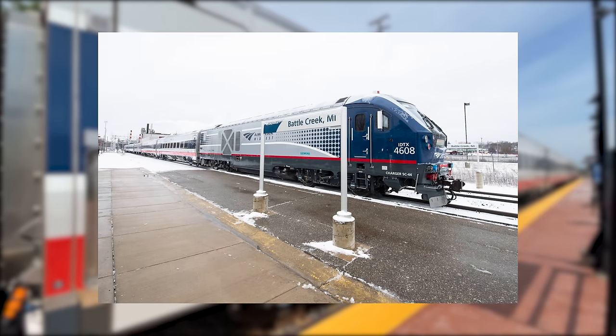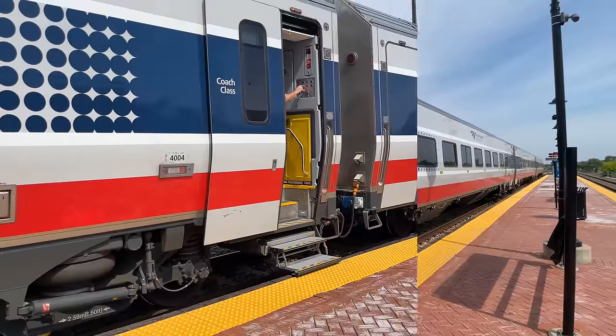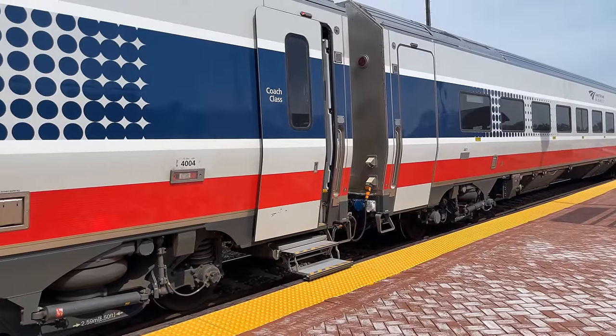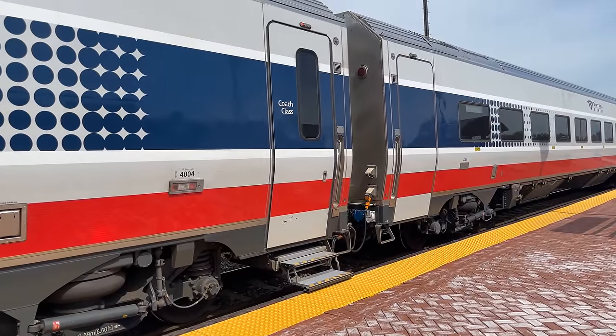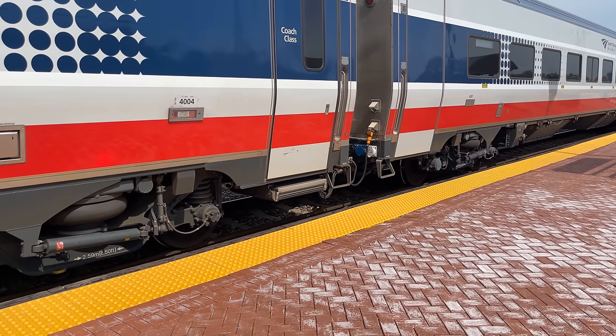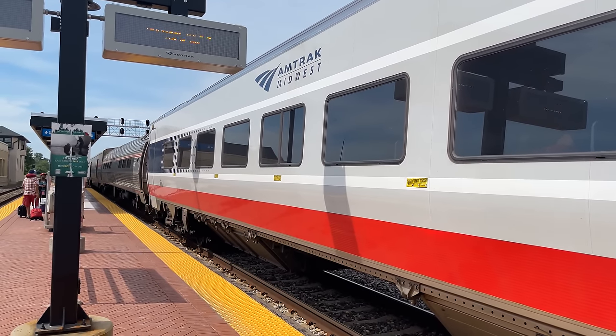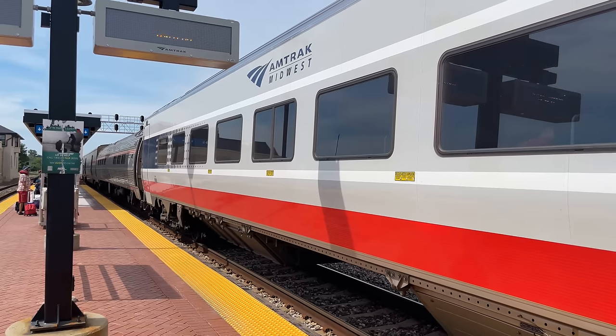The last of the passengers board and the conductors close the doors, the stairs folding up into their cubby below the entryway. With a hiss from the brakes, Amtrak train 319 continues on to St. Louis and eventually Kansas City.